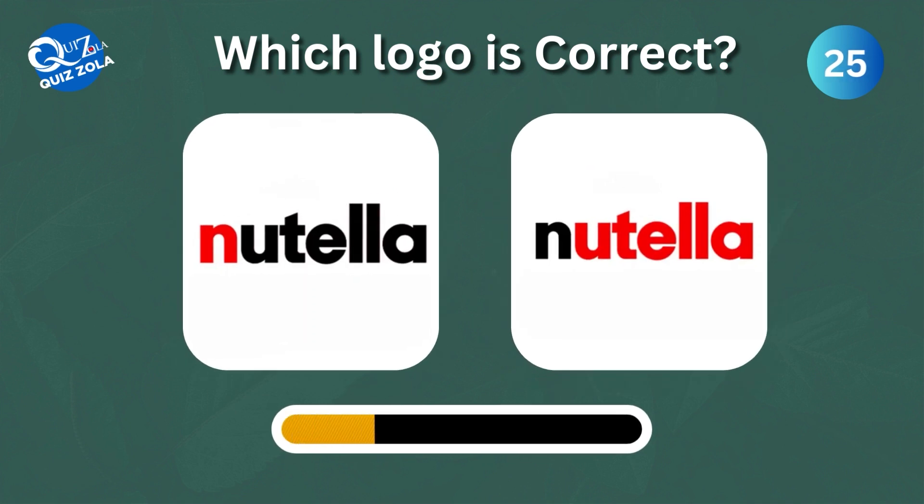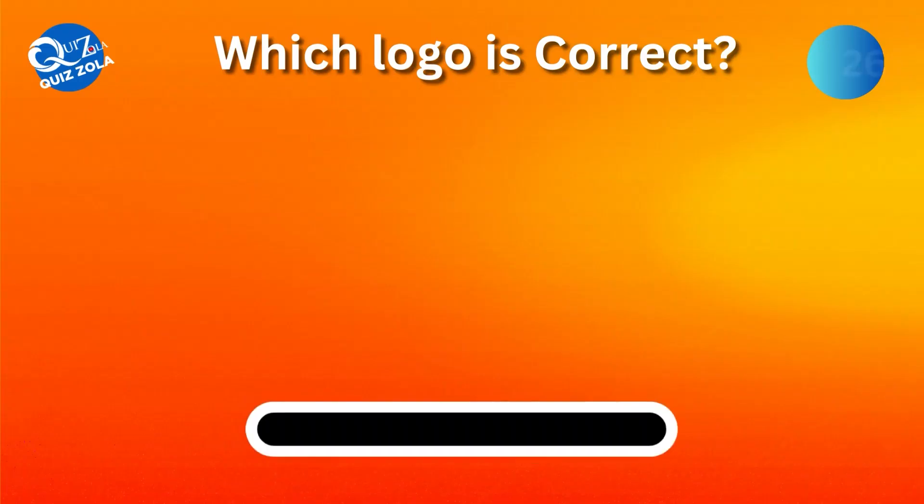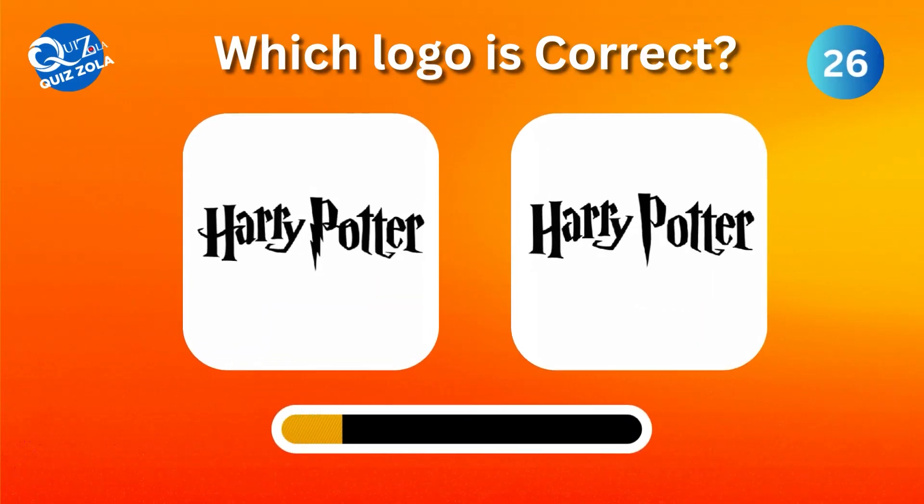Which one is the correct Nutella logo? Which one here is the real Harry Potter series logo?